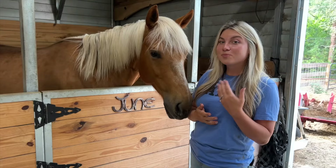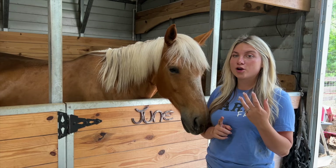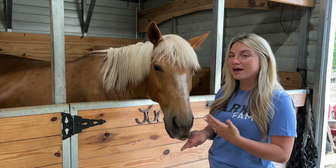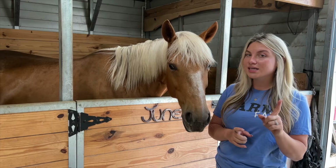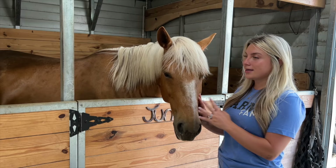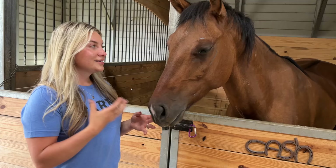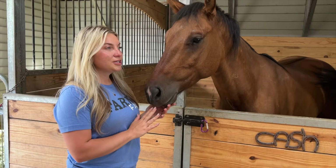Moving on to our newest horse — this is June. Trigger and Louie are both males and castrated, so they're referred to as geldings. June is a mare — that's a female horse — and she's our only mare, which has been quite a fun difference. She is a palomino quarter horse, only five years old, and she's actually our tallest horse. She is now primarily the horse that Mike rides.